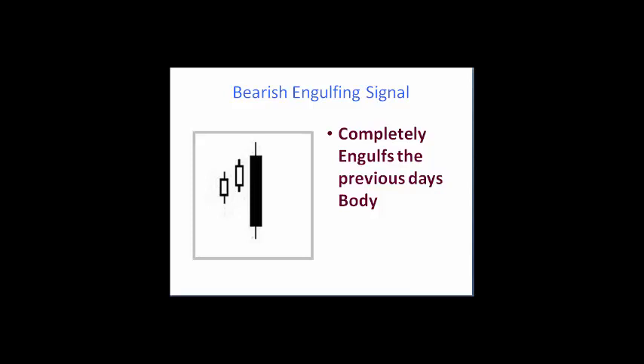It's very easy to identify. In an uptrend, usually in the overbought condition, it opens at or above the previous day's close and closes below the previous day's open, completely engulfing the body of this last candle — not necessarily the shadows, just merely the body.